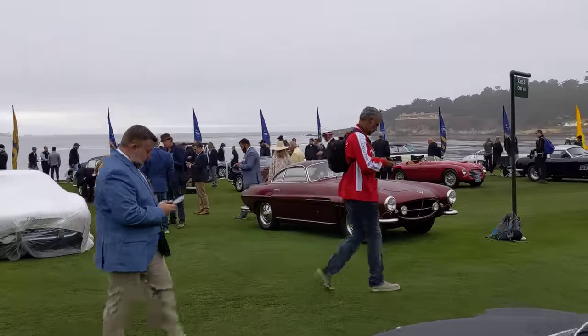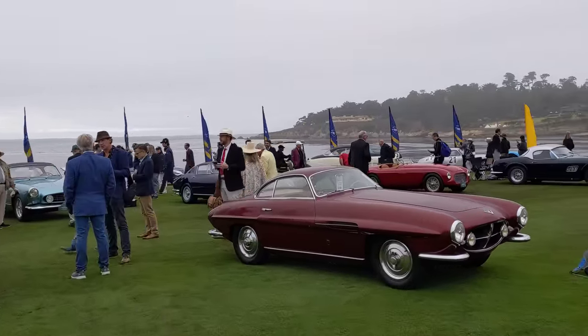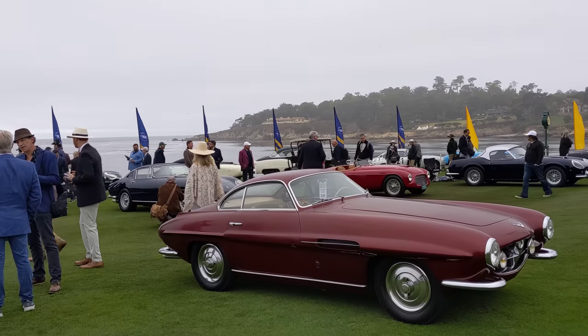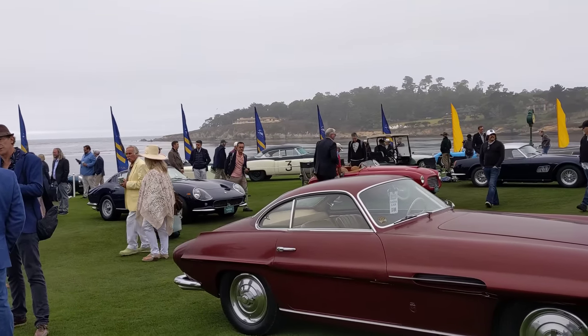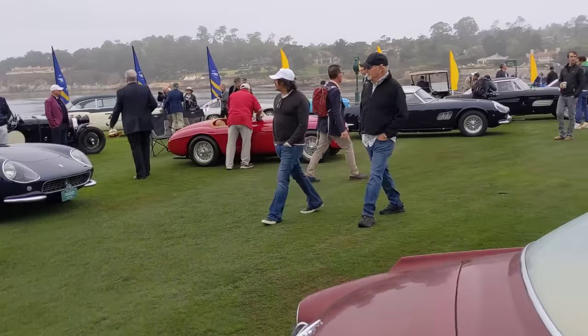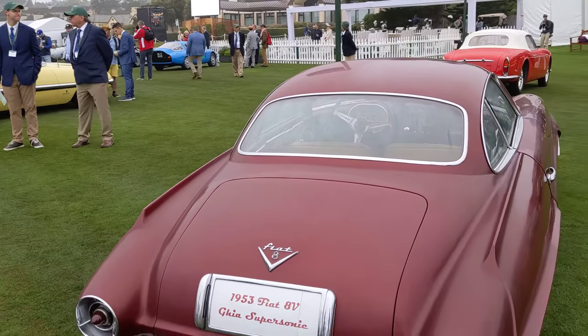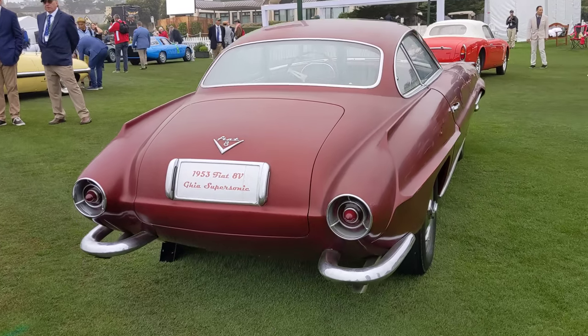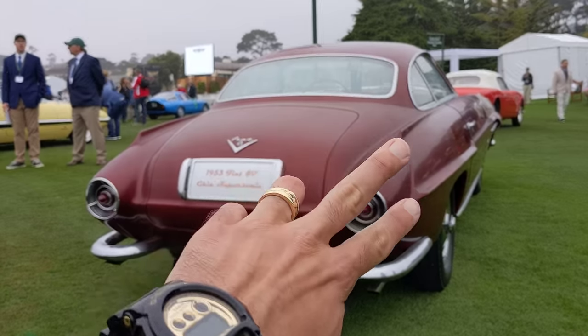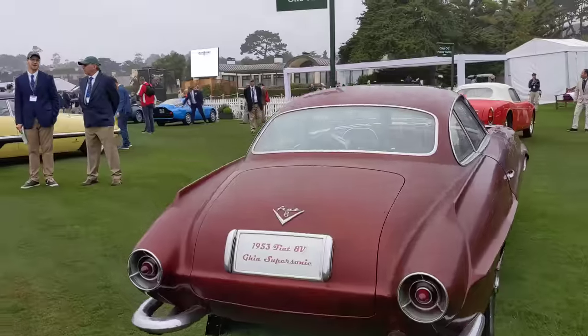The start of the AutoVu class is a Supersonic — a Jet Age Supersonic. Fiat 8V or AutoVu. You can see the Jet Age styling at the back — a nod to the Jet Age with the fins and the way the lights are done. Very neat, cool car.